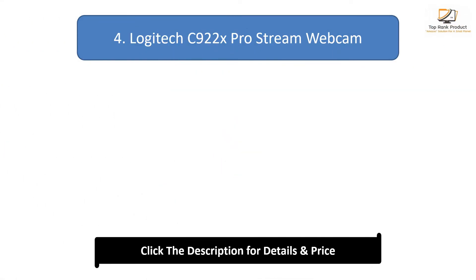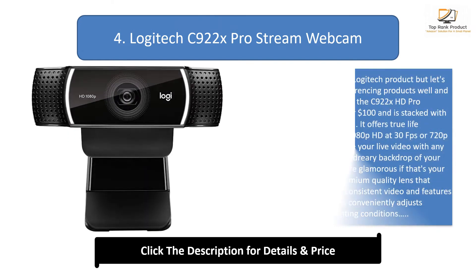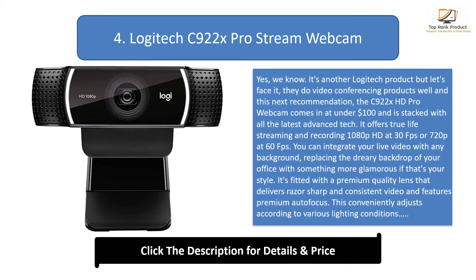Number 4: the Logitech C922x Pro Stream Webcam. Yes, we know — it's another Logitech product, but let's face it, they do videoconferencing products well. This next recommendation, the C922x HD Pro Webcam, comes in at under $100 and is stacked with all the latest advanced tech.